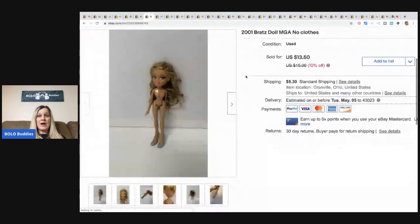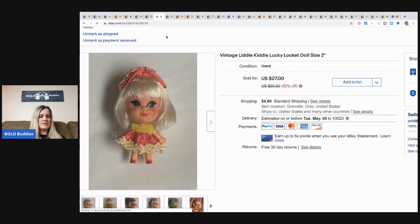Another one of my Bratz dolls sold. If you missed the video, I had a bunch of these in a large lot, broke them down, and I'm selling them individually — making more money that way. Definitely go check out that video. This is a 2001 Bratz doll. I've sold a bunch on Mercari; this one sold on eBay for $13.50 plus shipping. She has no clothes, her hair's a little messy, and she still sold for $13.50.